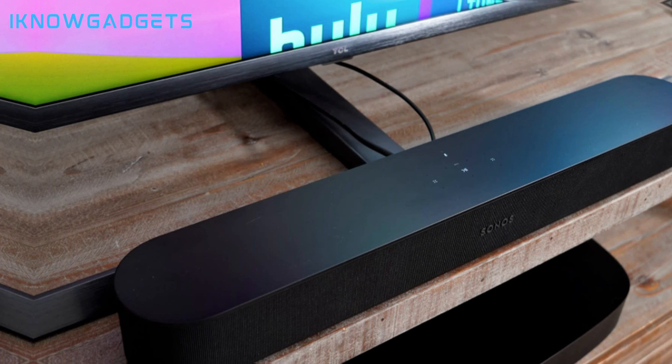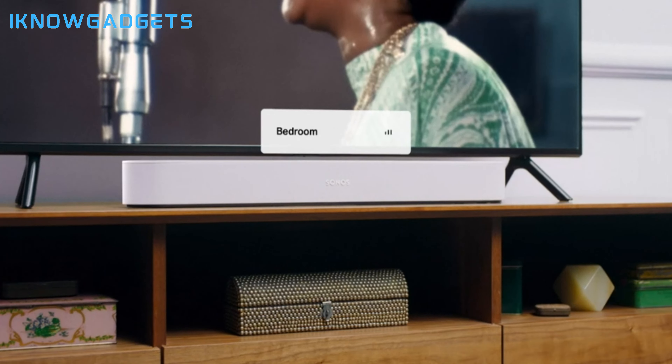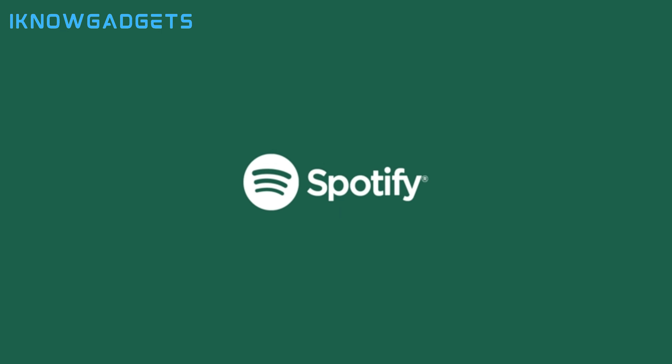Now for our runner-up pick, we have Sonos' top-tier premium soundbar, the Sonos Arc. With powerful 3D sound performance and gorgeous design, the Arc brings epic home theater audio to life. Inside its meticulously crafted housing, the Sonos Arc packs 11 total speakers, including two up-firing drivers specifically for Dolby Atmos effects. Combined with Sonos' spatial processing, the Arc fills rooms with three-dimensional sound.